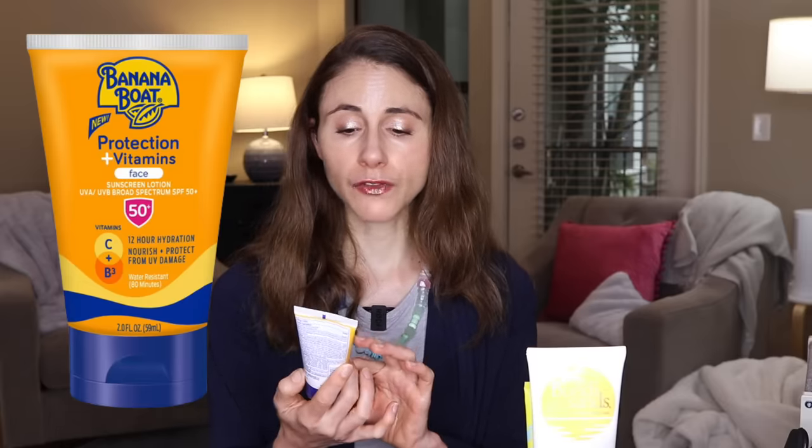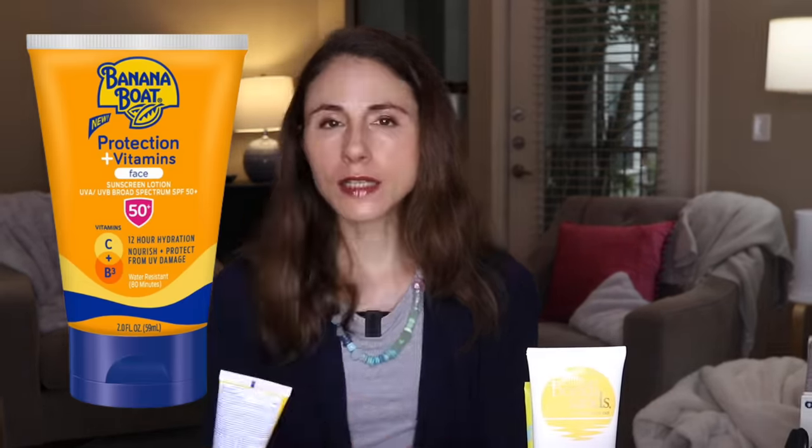This year I discovered the Banana Boat Protection Plus Vitamins face sunscreen. It doesn't burn around my eyes — anything I'm including in this video is a sunscreen I can use on the face without causing that blurry eye issue, though it will vary from person to person. This one from Banana Boat has been wonderful. It has antioxidants, which may help lessen the burden of oxidative stress our skin is exposed to from UV rays, pollutants, and infrared radiation — stress that can aggravate underlying skin conditions like eczema and acne.